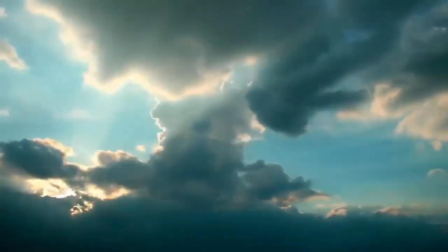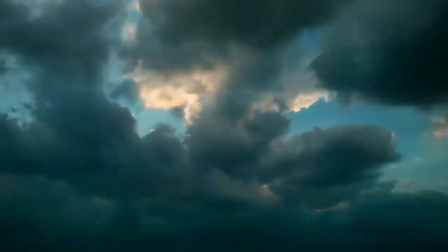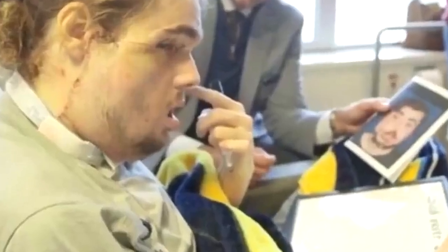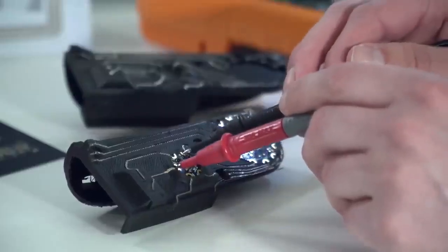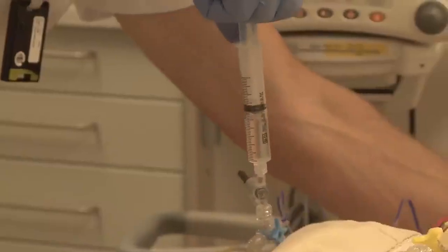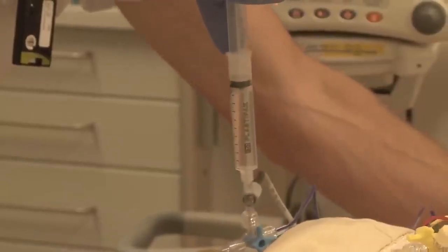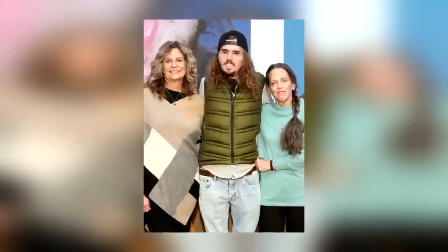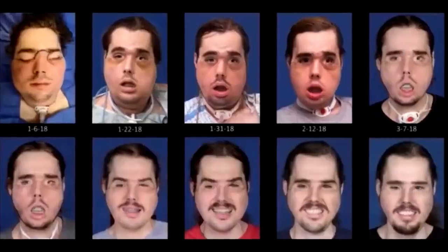The injuries suffered by American Cameron Underwood when he attempted to end his own life in 2016 were truly horrific. He survived the self-inflicted gunshot wound to the face but was left severely disfigured. Now, thanks to a combination of 3D printing technology and a suitable donor being found, he's leading a whole new life after a face transplant in a grueling 25-hour surgery which involved over 100 medical professionals. Cameron received 3D printed replacements for parts of his nose and his lower jaw, and a 3D printed donor facial mask which was taken from a 23-year-old who'd recently passed away in an accident. That makes it the most technologically advanced face transplant carried out to date and also the fastest.